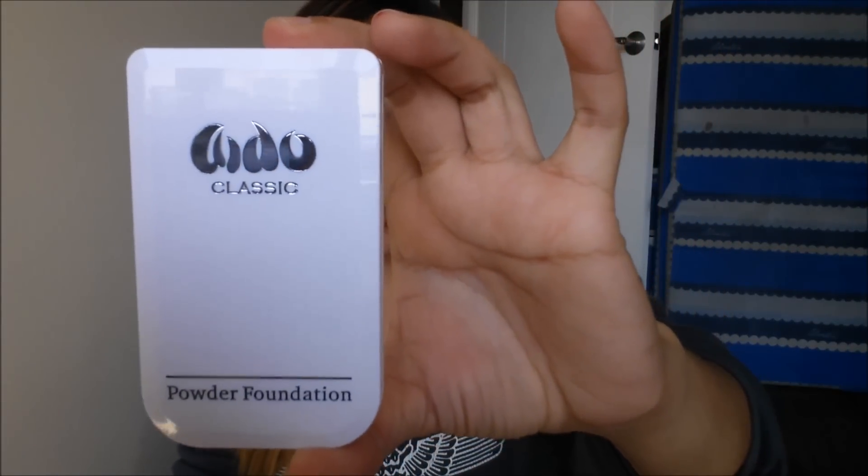For the foundation, I bought two kinds so you have two options. First one is the Idol Classic Powder Foundation and the cost is 130 pesos — it's a dual powder, meaning you can use it wet or dry. The next option is the Nichido Foundation Stick in the shade Beige, and this is 150 pesos.